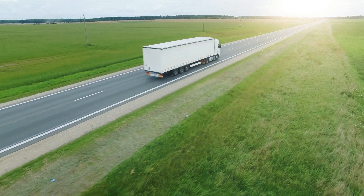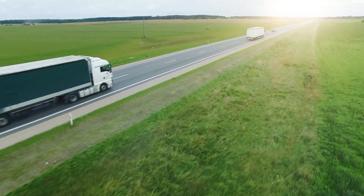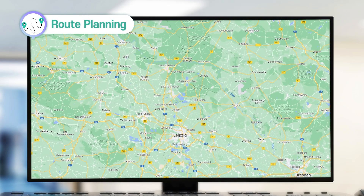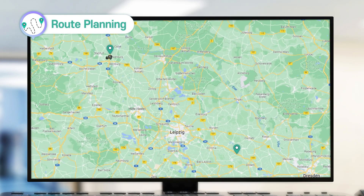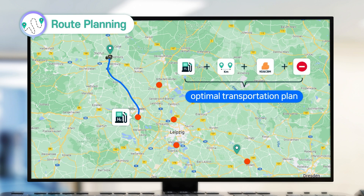When planning transportation management, it is essential to map out the most optimal route. The most important factor in transporting hydrogen fuel cell trucks is to include hydrogen charging stations in route planning. Cello Square TMS allows you to establish the most optimal transportation plan, considering not only the location of hydrogen charging stations, but also various information on distance, weight, and possible constraints.